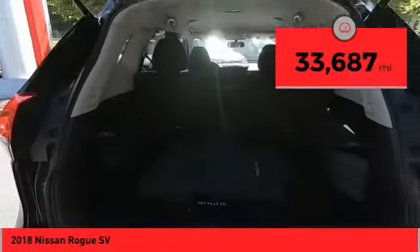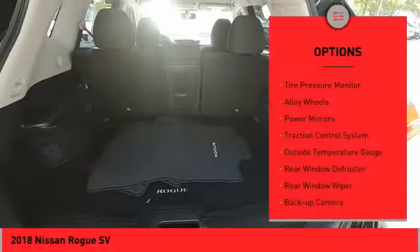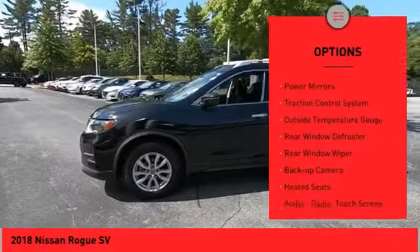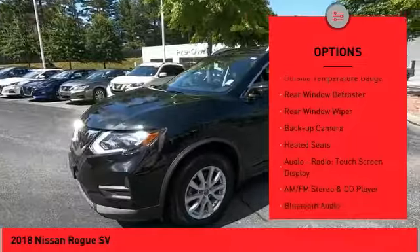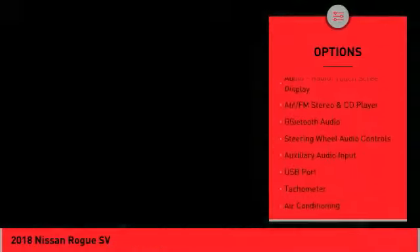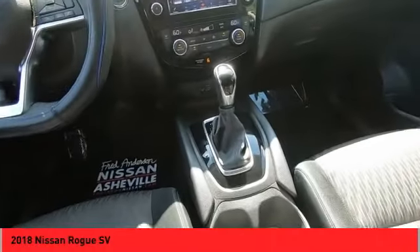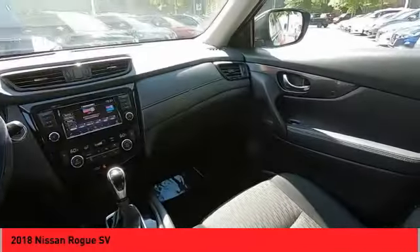This vehicle has less than 35,000 miles. Here are some of this vehicle's great options: tire pressure monitor, alloy wheels, power mirrors, traction control system, outside temperature gauge, rear window defroster, rear window wiper, backup camera, heated seats, audio radio, touchscreen display.